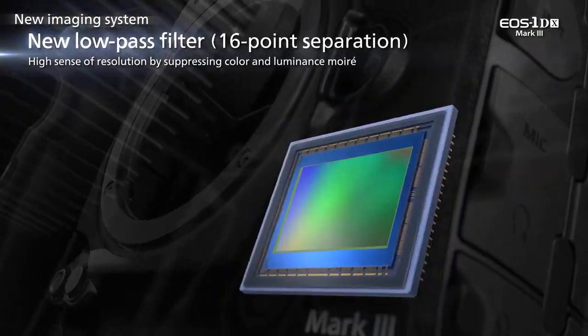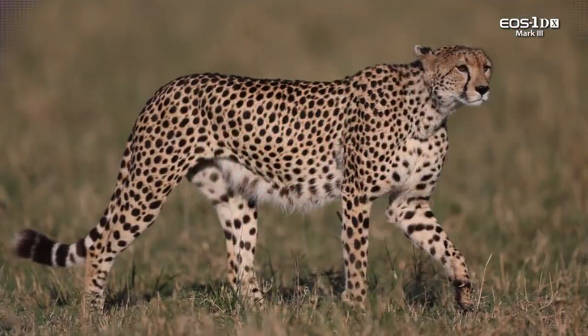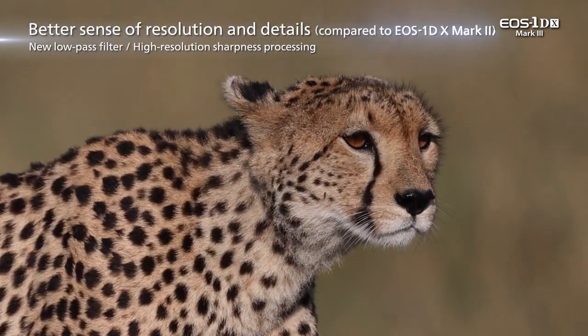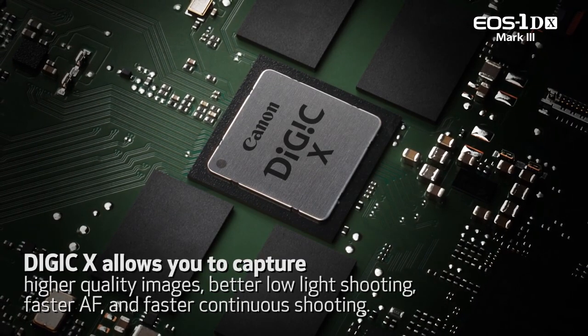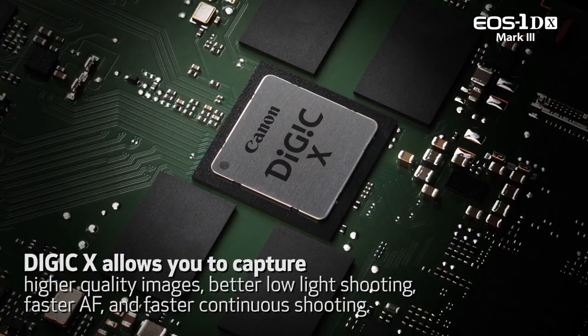In front of the image sensor is a new low-pass filter, breaking incoming light into 16 points instead of the traditional 4 points of previous low-pass filters. A powerful Digic X processor enhances fine detail from the added low-pass filter information with less risk of moire patterns.